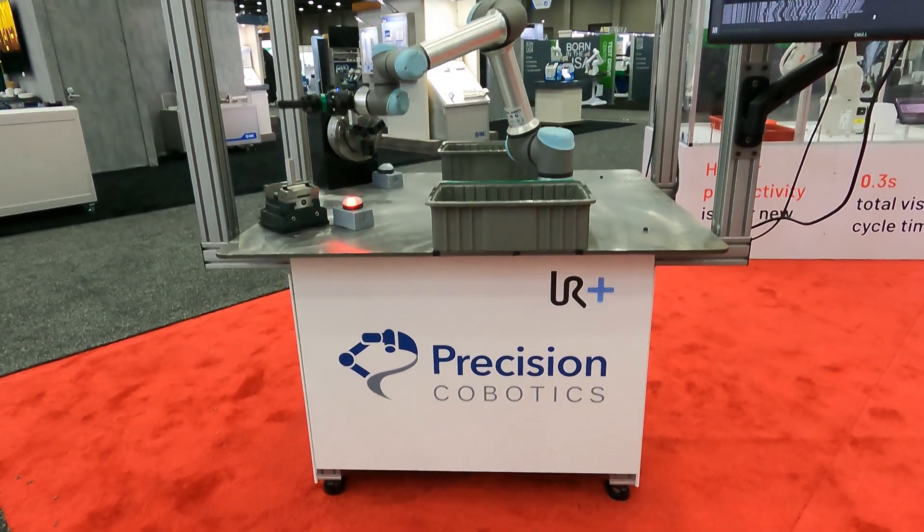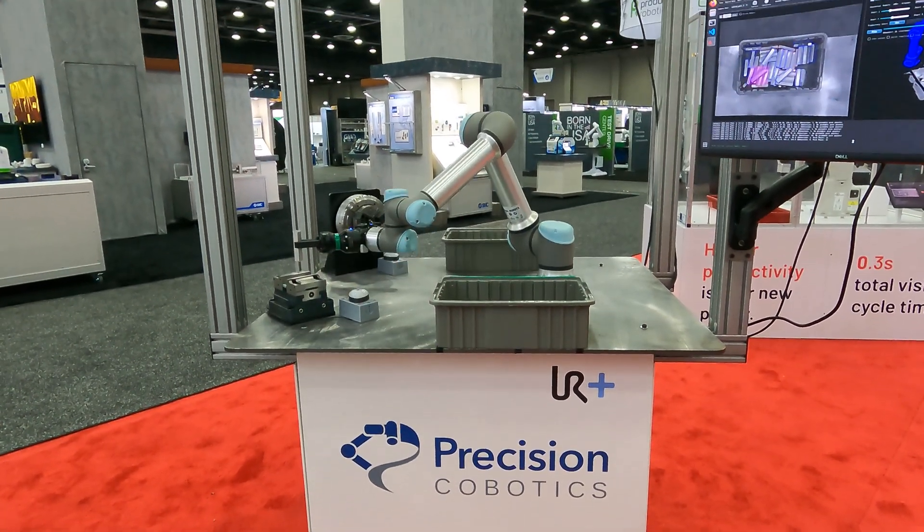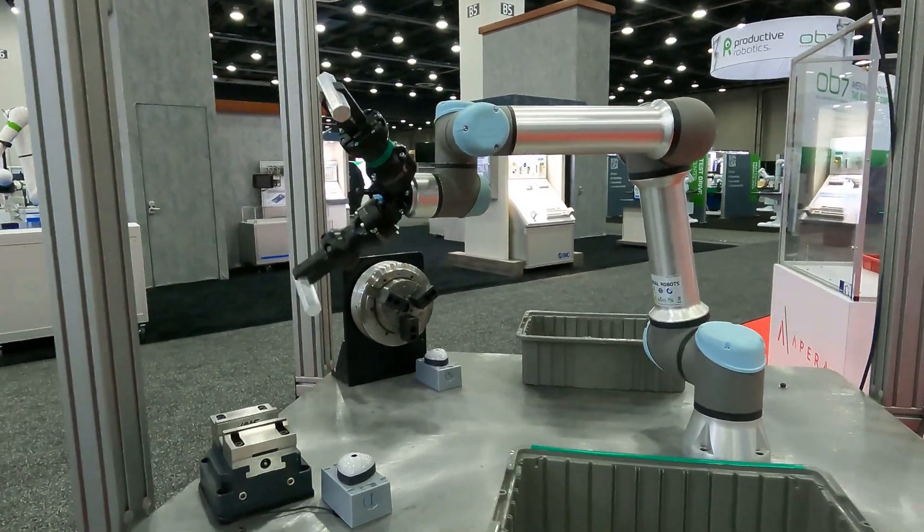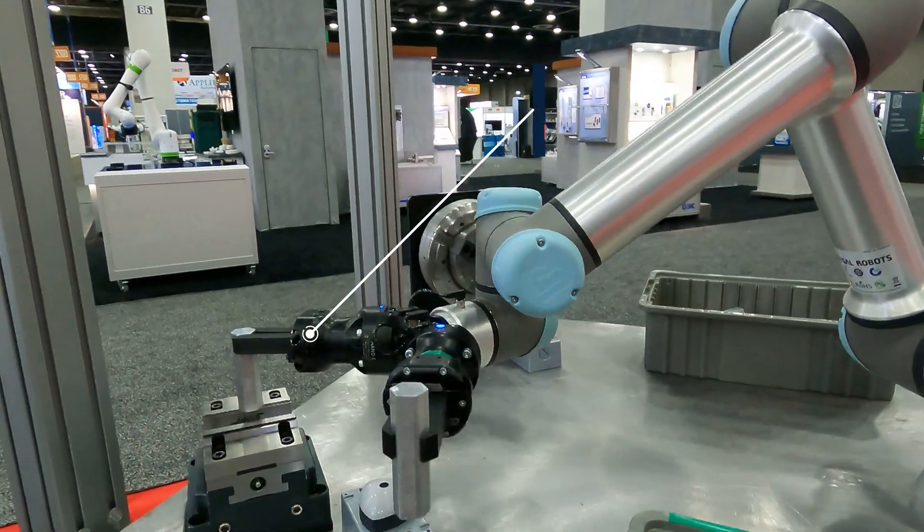Apera AI presented this demo at Automate 2023 with its certified system integrator, Precision Cobotics. We used a UR5 Cobot and a Roboteek Dual Gripper.